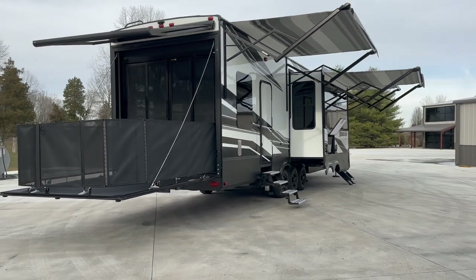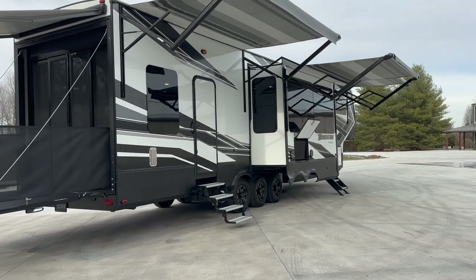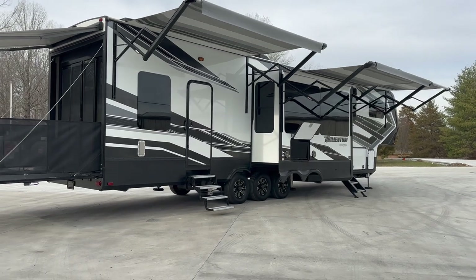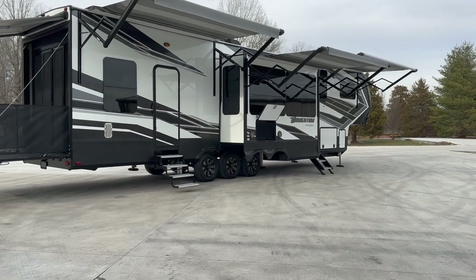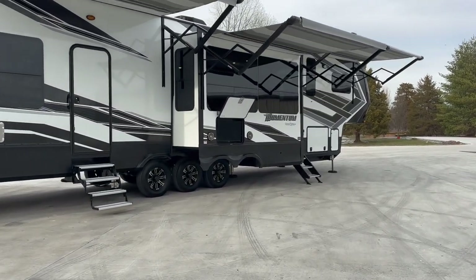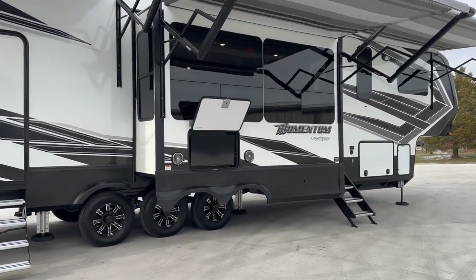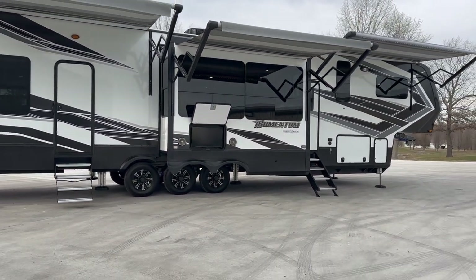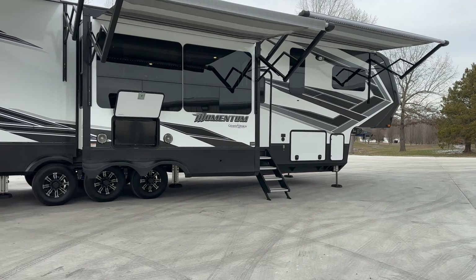Big patio awning comes off the back. Three awnings, as you can see here on the passenger side. You've got your own door to enter and exit the garage area. You've got outdoor entertainment with a smart TV, and it's got the Rockford Fosgate stereo system in it. Look at those big picture windows in the main living area. Lots of lighting — all LED lighting through this trailer.